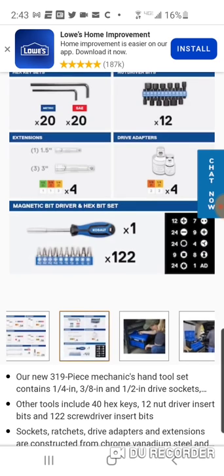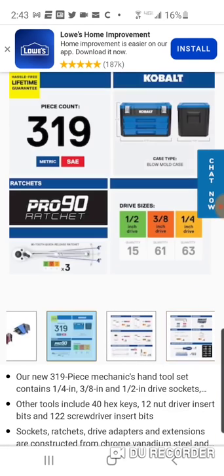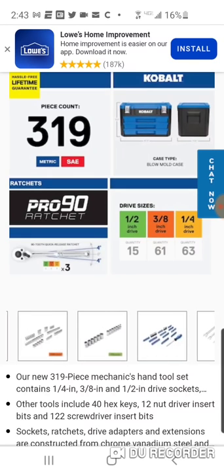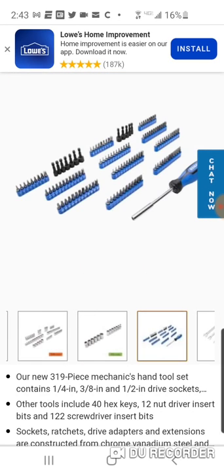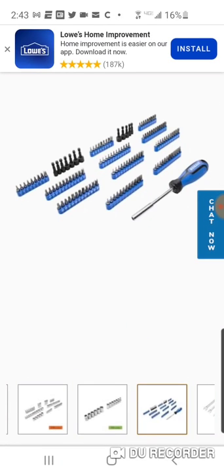But listen, for the price of this, you got the 90-teeth ratchets, blow mold case. Not bad. You got a screwdriver with your bits and everything, you got some nut drivers. Definitely one of the better sets for the price, though obviously I think there's better sets out there.